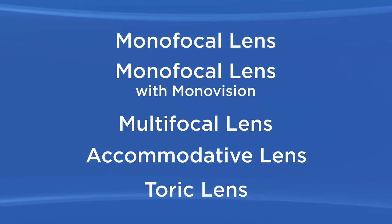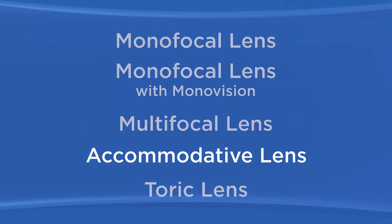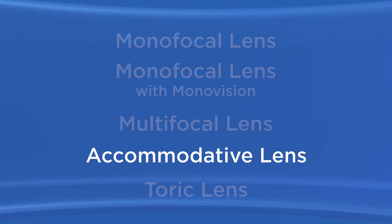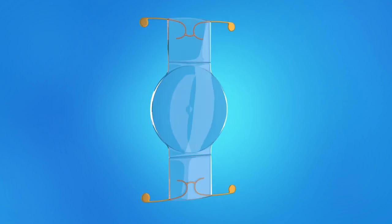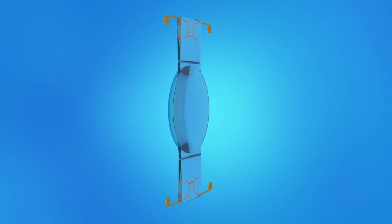Another IOL option to help you see clearly at both near and far distances is an accommodative lens. An accommodative IOL is designed to move or change shape like the eye's natural lens, allowing you to focus at different distances. With an accommodative IOL, most people find they don't need glasses or contacts after surgery. However, some people may still prefer to wear glasses for long periods of reading or close work. As with multifocal lenses, some people who have accommodative IOLs see halos around lights at night, vision is not as sharp as expected, and some still need glasses for reading or distance vision.